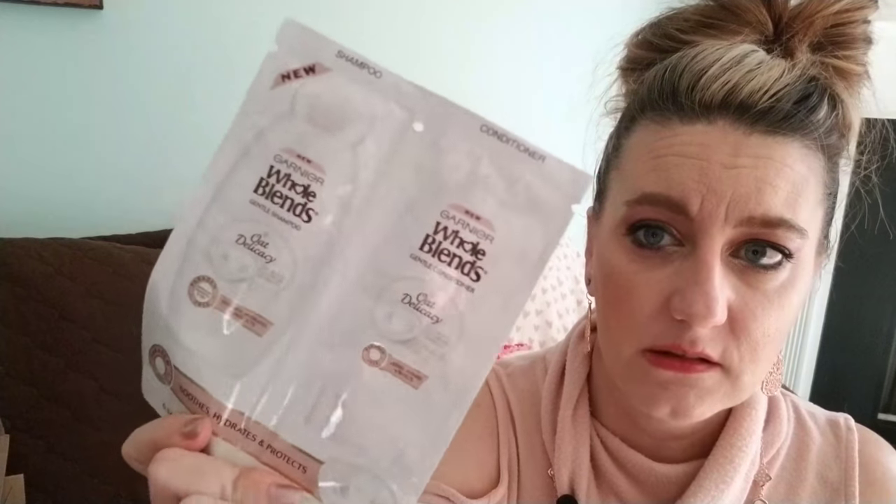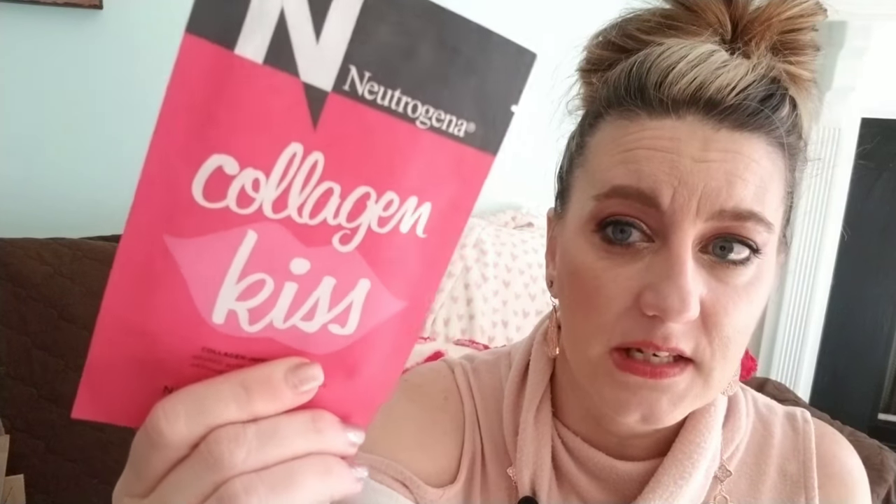Apparently Neutrogena has a makeup line — or maybe I just didn't know — and this is their Collagen Kiss Lip Mask with Vitamin C and Vitamin E, which leaves lips feeling smooth and supple. I like lip masks because I'm battling vertical lines on my lips. You can also use your eye cream here and set eye masks on your laugh lines — trying to beat the hands of time!